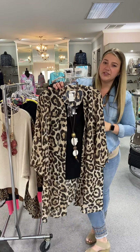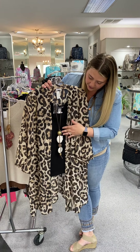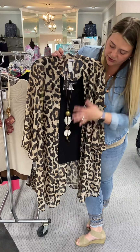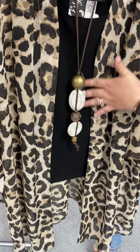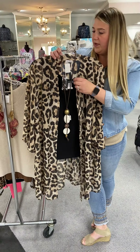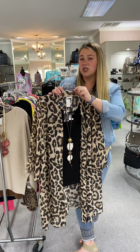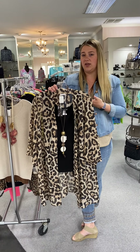Here is a necklace from Alicia D, who is one of our favorites. It's handmade in Italy, and it has got the bronze with the white stone, so you could really dress this one up if you need to. Looks great on a black background, but it would also pop if you needed it on something else. This is priced at $45, and a lot of the Alicia D necklaces are adjustable, so if you want it to hit a little bit shorter on your top, you can adjust it to make it shorter.